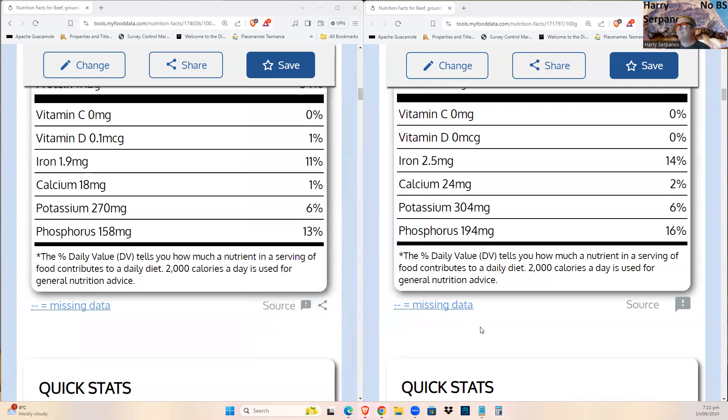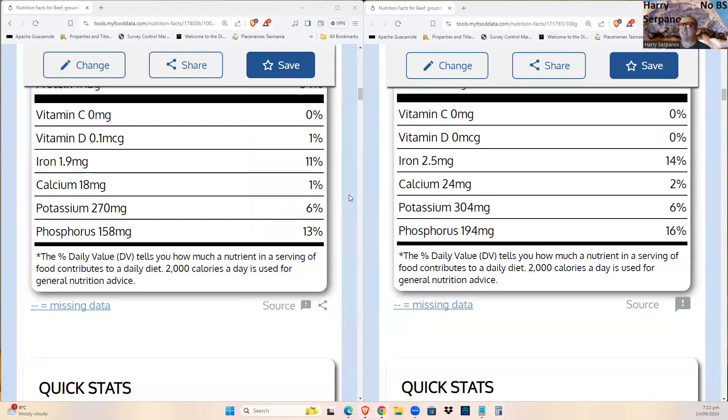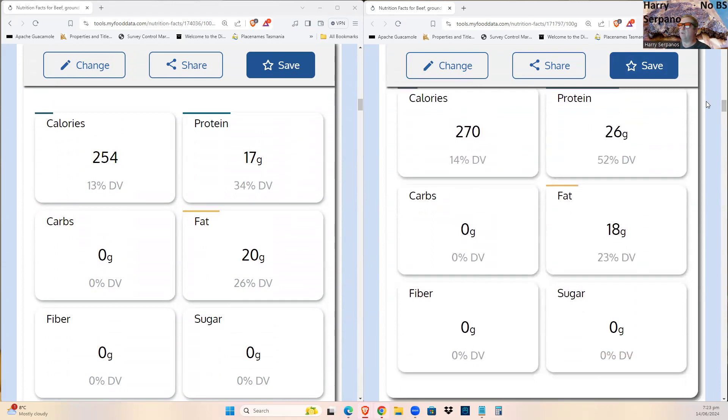Calcium also goes up — 24 divided by 18 is 33%, which is a third more, nothing to be sneezed at. Potassium is higher, phosphorus is higher, and phosphorus and calcium together are very important for bones. These are rounded-off numbers and percentages being reviewed.